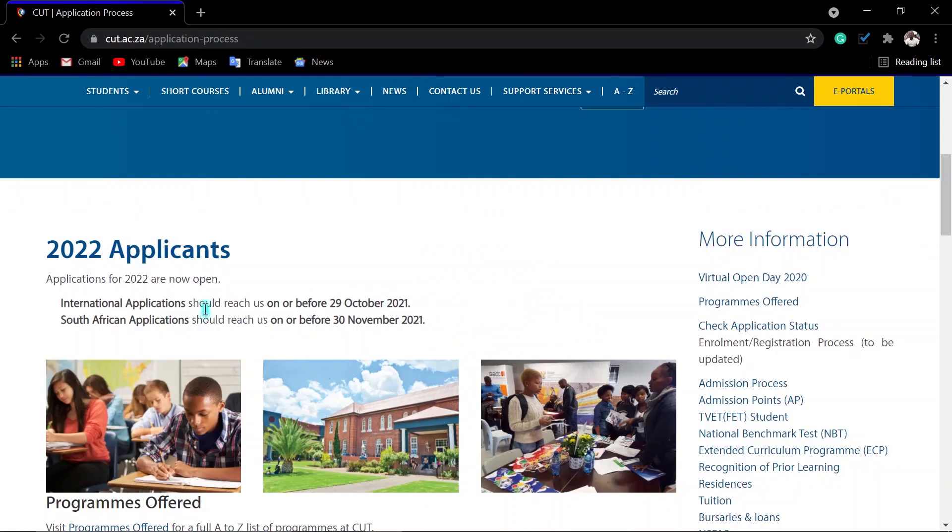All applications are done online. International applications should be submitted on or before 29 October, then certificate applications on or before 30 November. That means you have more time to prepare — you have more time to wait for your Grade 12 mid-June results, and also September results, and then compare which results are better between Grade 11 mid-June and the final result.